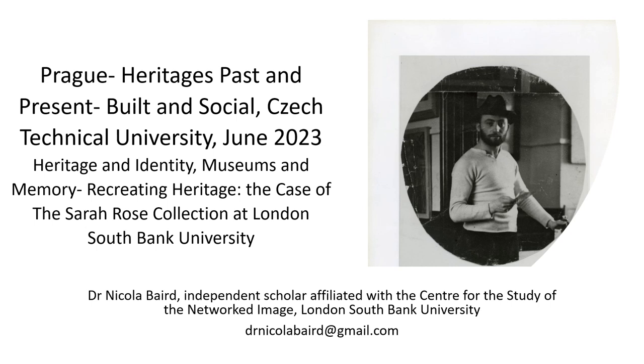Hello, my name is Nicola Baird and the title of my paper is Heritage and Identity, Museums and Memory, Recreating Heritage: the case of David Bomberg and the Sarah Rose Collection at London South Bank University.